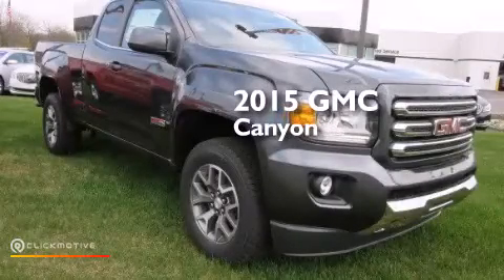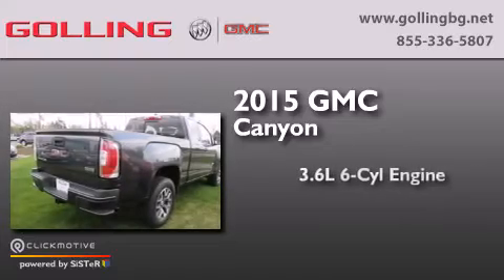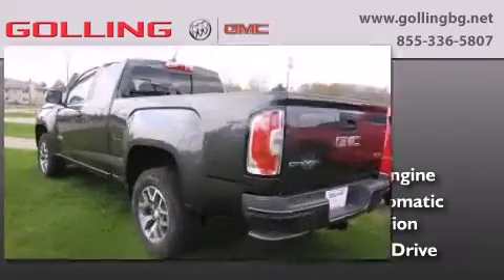This is a brand-new 2015 GMC Canyon. It features a 3.6-liter six-cylinder engine, a six-speed automatic transmission, and the added capability of four-wheel drive.